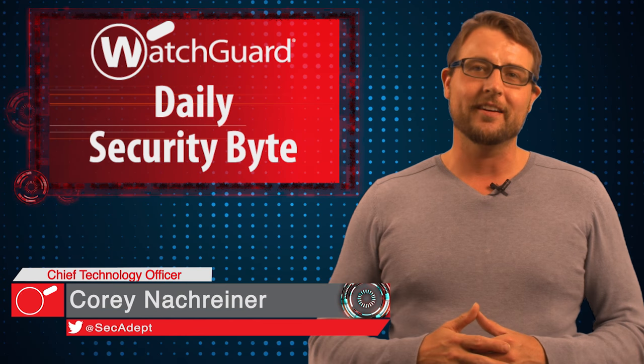Welcome to WatchGuard's Daily Security Byte. I'm Cory Knottgrinder. Today's news is a big Android update.